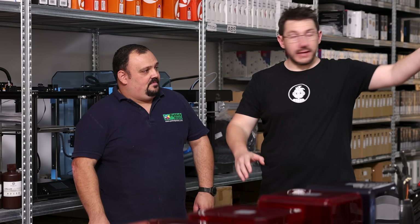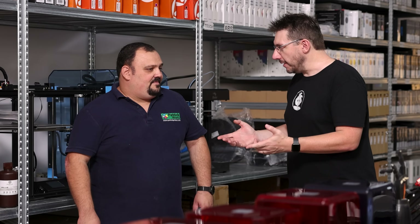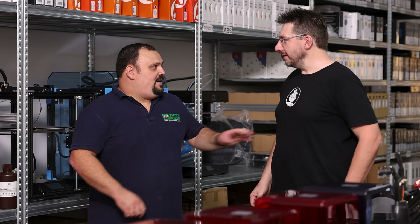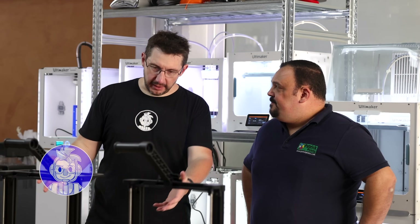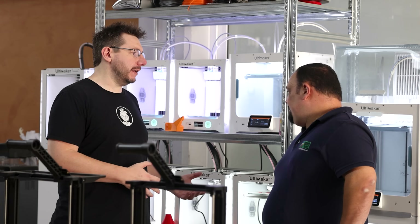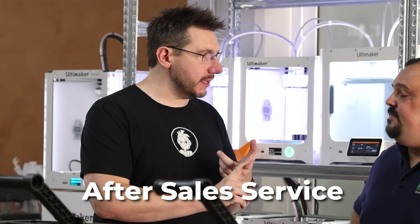I see a massive sea of Creality machines, some Ultimakers over there, and resin machines here alongside FDM. I would imagine there's after-sales service, training, and classes you offer. Yes, we do. Come with me, I'll show you. We've got printers in front of us and printers behind us — this seems like a great place to talk about after-sales support and the trainings you offer.